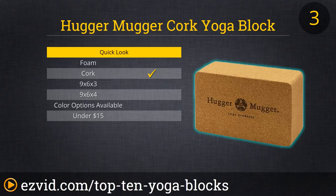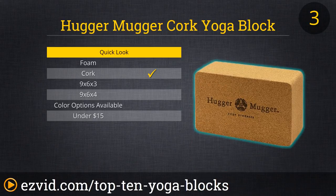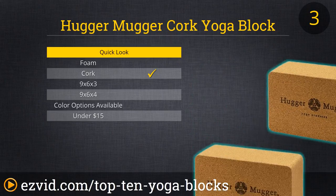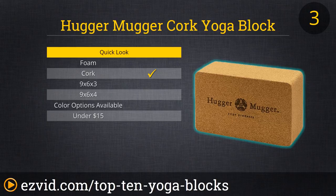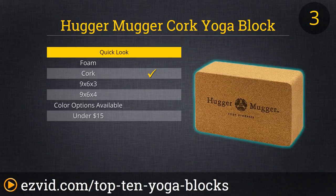Coming in at number 3 is the Hugger Mugger Cork Yoga Block. This natural fiber cork block costs under $20, and offers users a sturdy foundation without being too heavy. The outer texture of its solid, dense core provides great traction, and its rounded edges make it comfortable for your hands. This block is unusually sized at 9 x 5.5 x 3.5 inches, and this company also makes a foam and bamboo option.